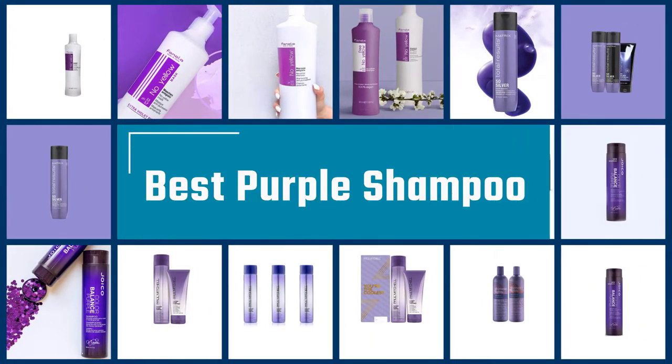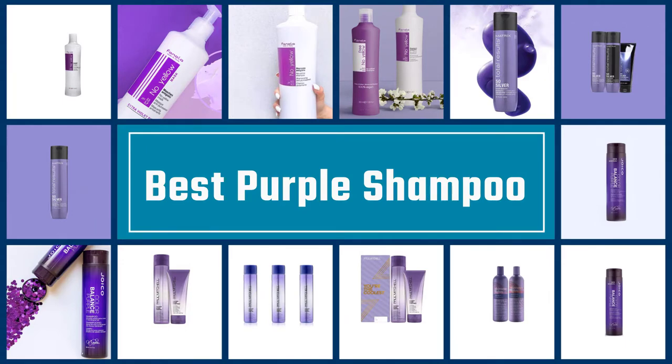If you are looking for the best purple shampoos, here is a collection you have got to see. Let's get started.